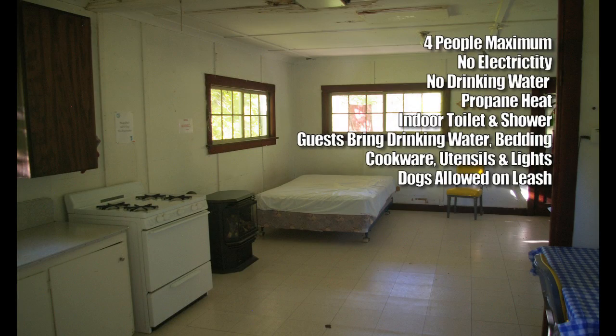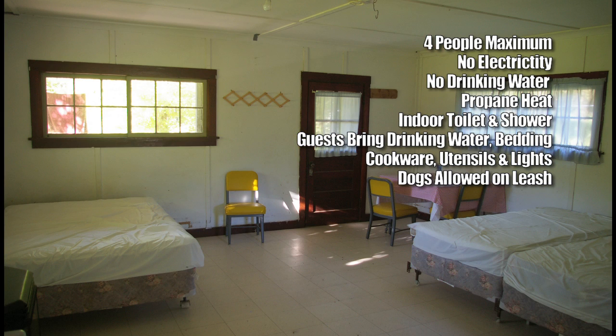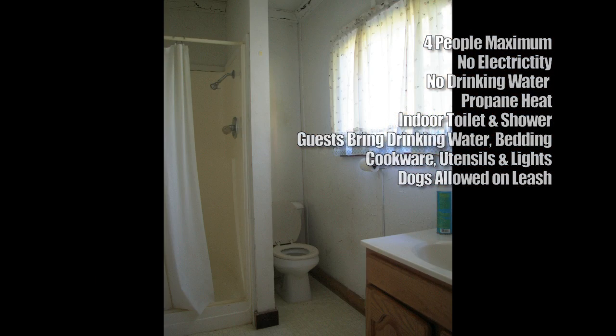Guests should bring their own supply of water, bedding, light cookware, and utensils. The cabin sleeps four people with one double bed and two single beds. Other amenities include a propane cook range, refrigerator, table and chairs, indoor flush toilet, shower, and propane heater.